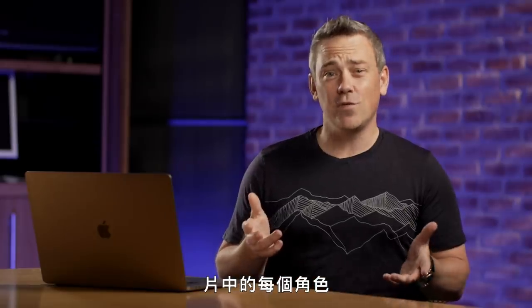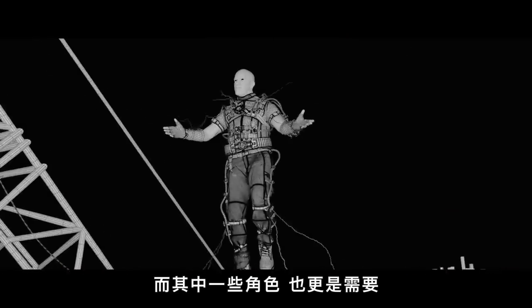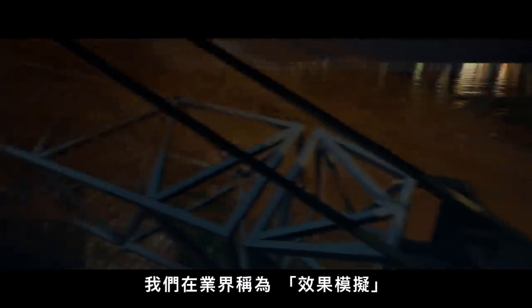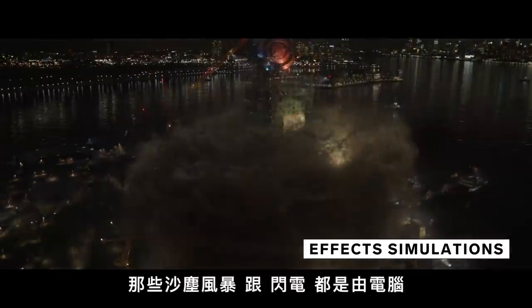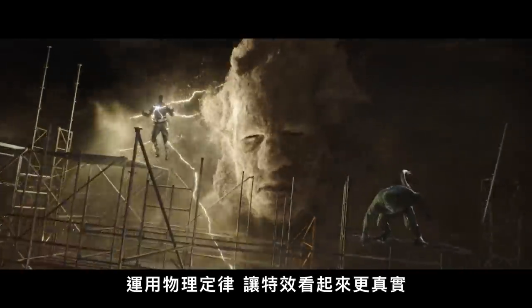There were fully digital versions of every character in the film that were built, and some characters relied much more heavily on visual effects than others. Electro and Sandman are two examples — those two characters are driven by what the industry calls FX simulations. The dust and the lightning are natural phenomena actually simulated by the computer using the laws of physics to make them look real.